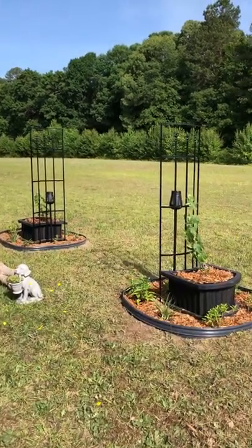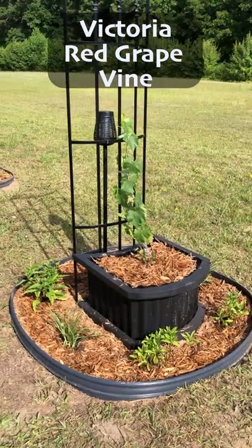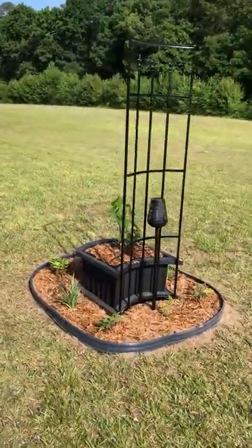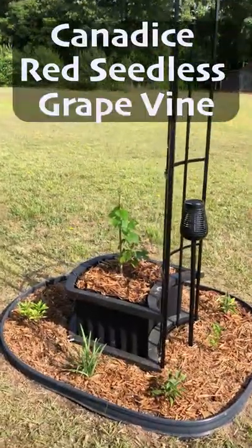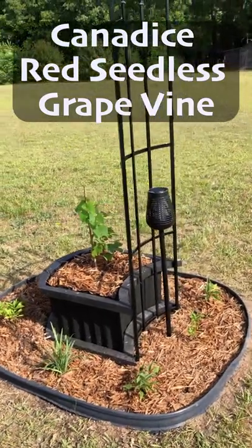Beautiful Sunday morning and I'm feeling real good. I got my Victoria red grapes planted yesterday. Purple Rhea Echinacea and Little Blue Fountain Agapanthus to add that pop of color. This one's my Candidus red seedless grapevine.